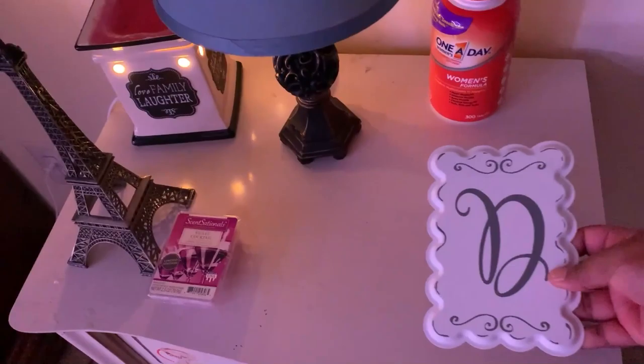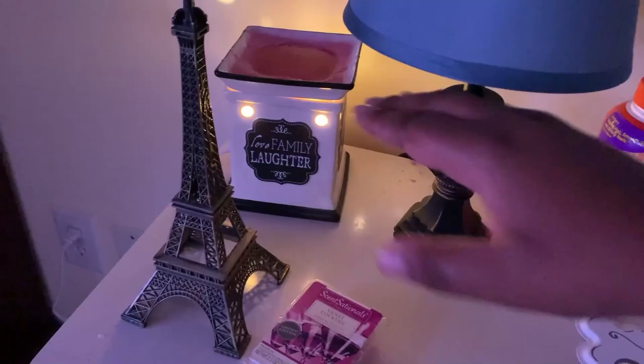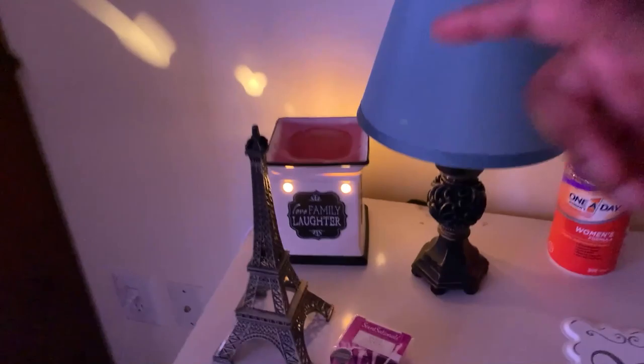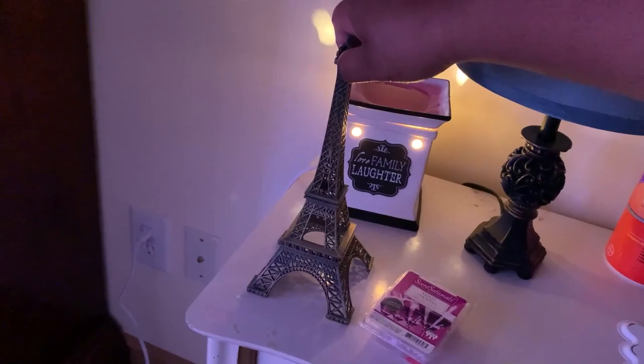To the right of the door is this little stand table. It has some vitamins, a little door handle thing with my initial on it, and this wax melter. This wax melter is super, super great. The scent in it right now is a violet cocktail — smells really, really nice. You just put the wax on top, there's a bulb in there that heats the wax, it melts, and the smell circulates the whole room. I bought this my freshman year of college, which was three years ago, and I have yet to change the bulb. I highly recommend it — you can buy it at Walmart. And then there's a little figurine of Paris, because I love traveling.